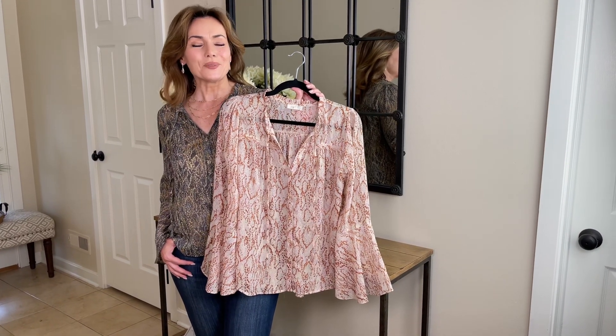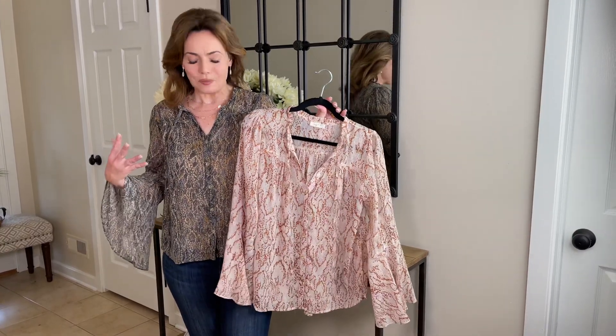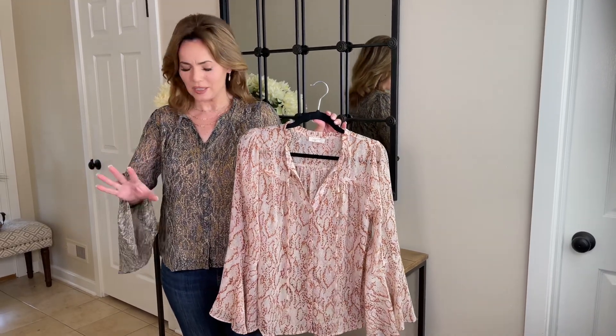This is one of those blouses that you're going to love so much you're actually going to want it in both colors. This is a beautiful blouse. I love the pattern. It's kind of a softened python but it's not too dramatic, so it's not going to be too much of that.